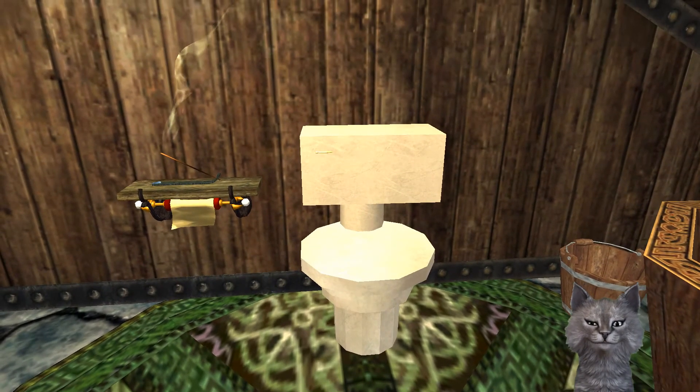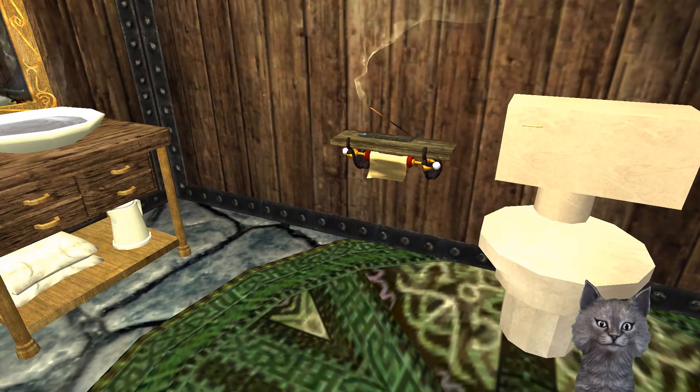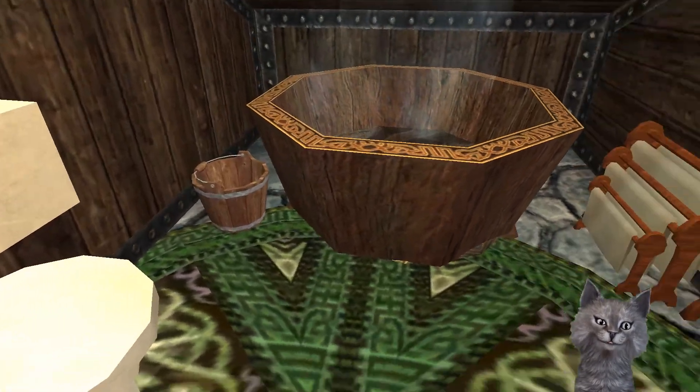Oh that is a cute toilet. Look at that. I always need incense in the bathroom.